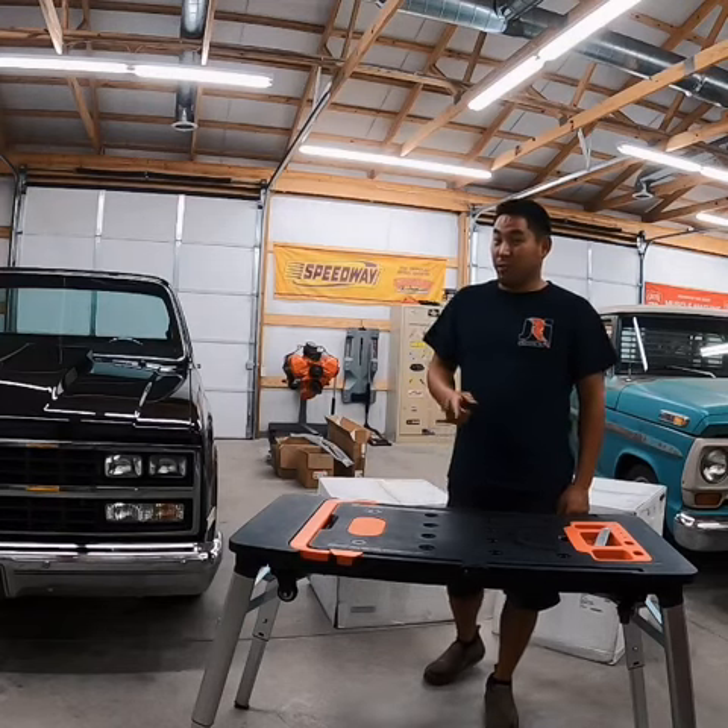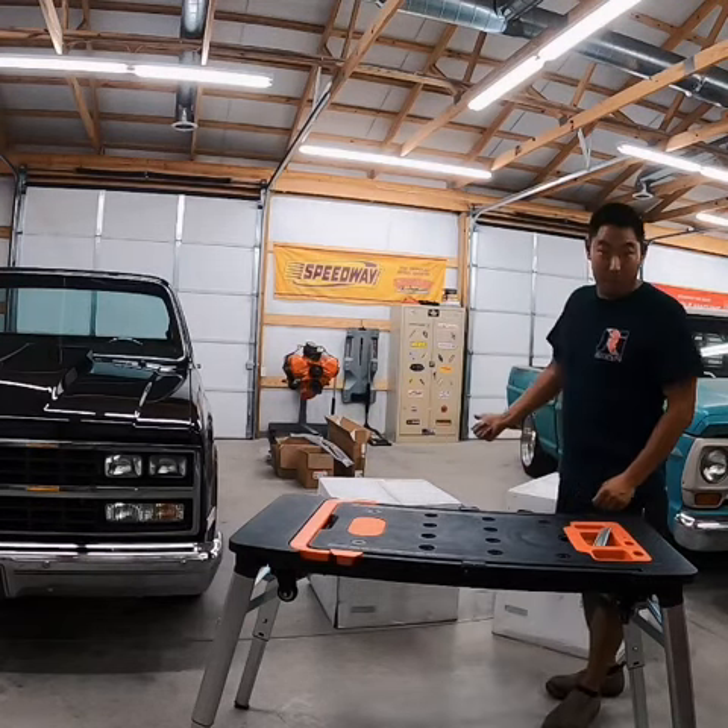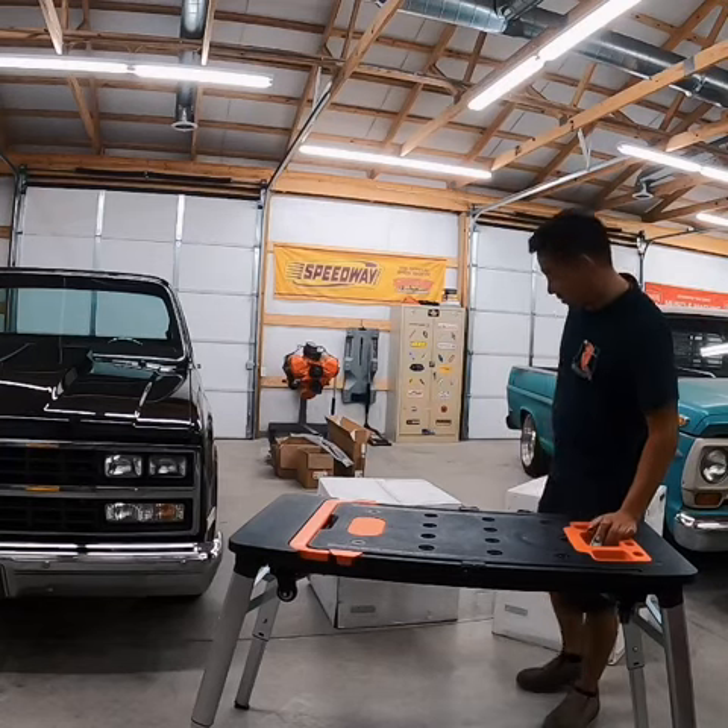All right, not to seem like a kid on Christmas, but we got some packages here from US Mag that I've been anxious to get open. So let's see what they've got.